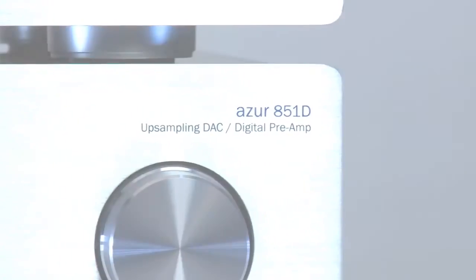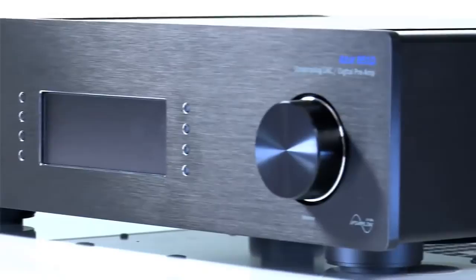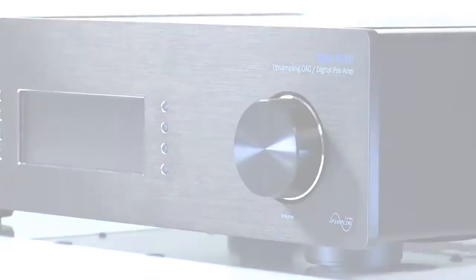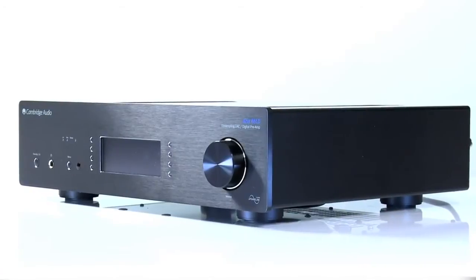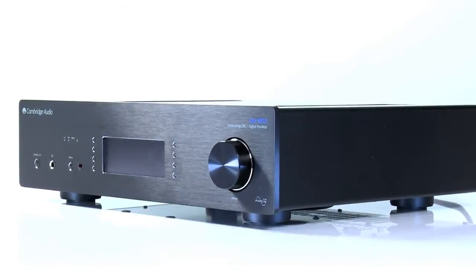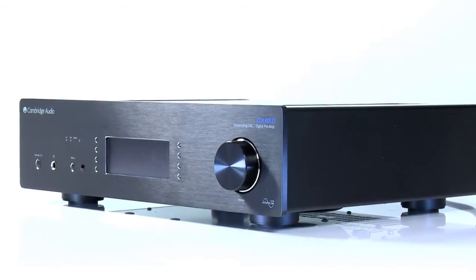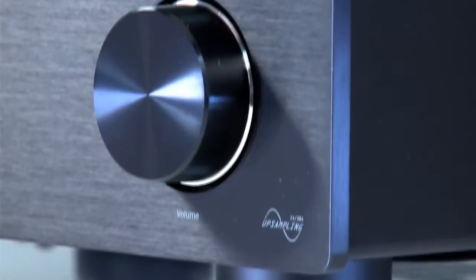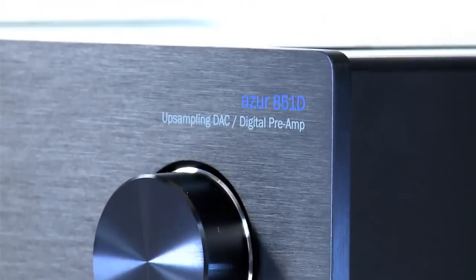The 851D features twin Analog Devices AD1955 DACs, used in dual differential mode for the very best digital to analogue conversion. The 851D also features ATF2, or second generation adaptive time filtering audio upsampling.